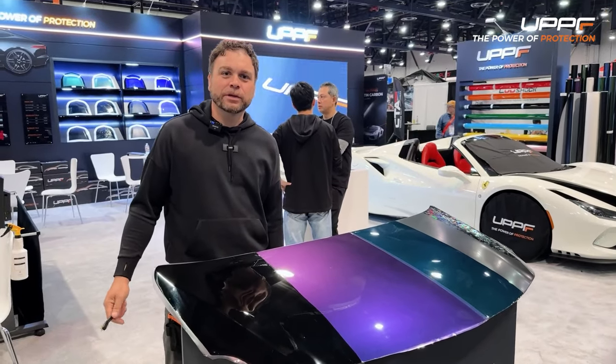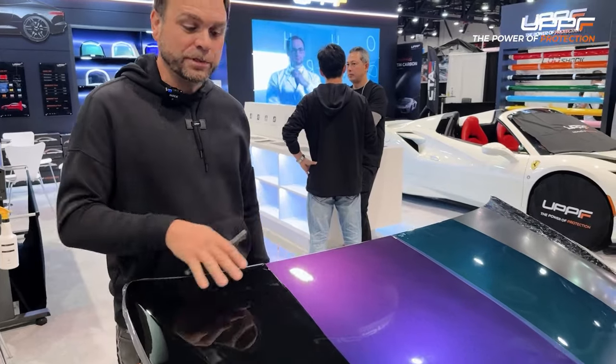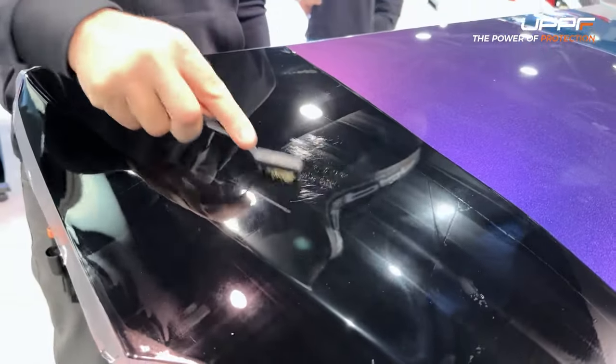Hey everyone, Brett here at the SEMA 2022 show. We're at the UPPF booth, displaying some of our samples here and we're going to do a little bit of testing on it. This is going to be a scratch test for self-healing. So we're going to scratch the film real good here.